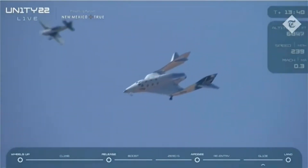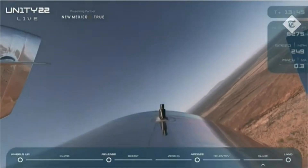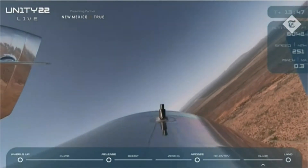For the non-pilots tuning in, those numbers represent the first two numbers of the magnetic heading of the runway. So for example, 3-4 is 340 degrees on your compass.